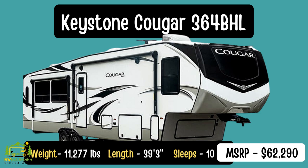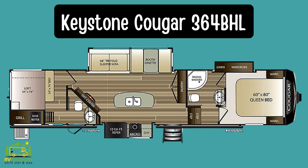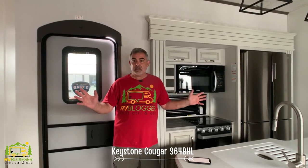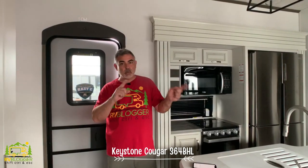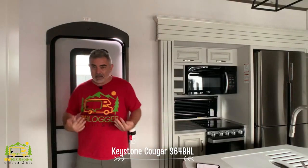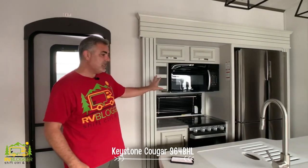This fifth wheel is from Keystone RV — it's the Cougar 364 BHL model. It weighs about 11,277 pounds, is 39 feet 3 inches long, and can sleep up to nine people. It has two bedrooms, two bathrooms, an outdoor kitchen, and it's four-season — a really cool fifth-wheel model. Walking in from outside you come right into the kitchen area.